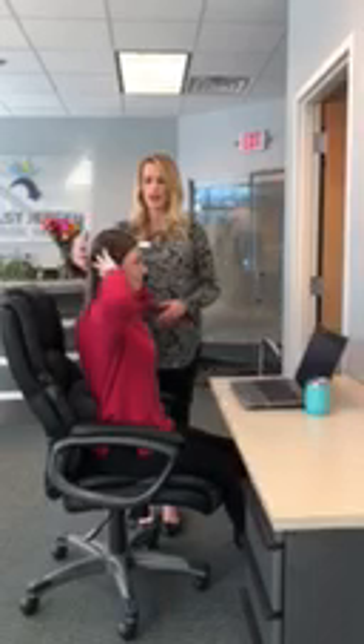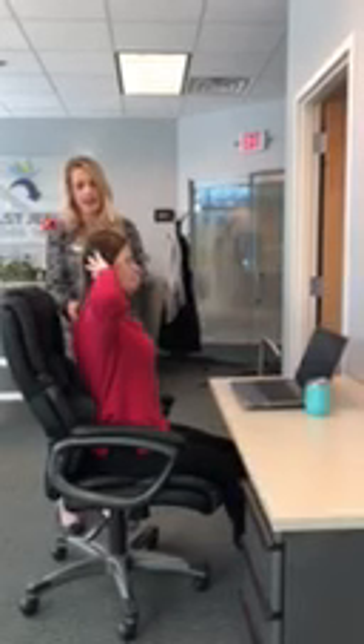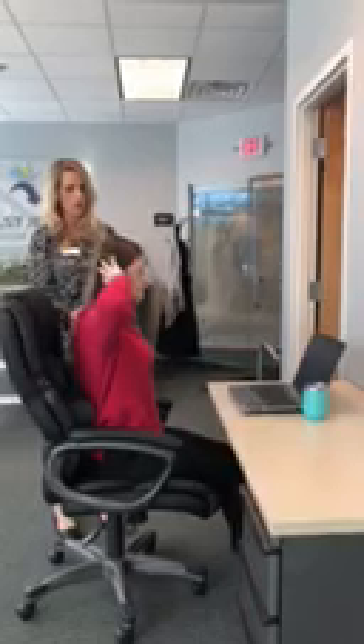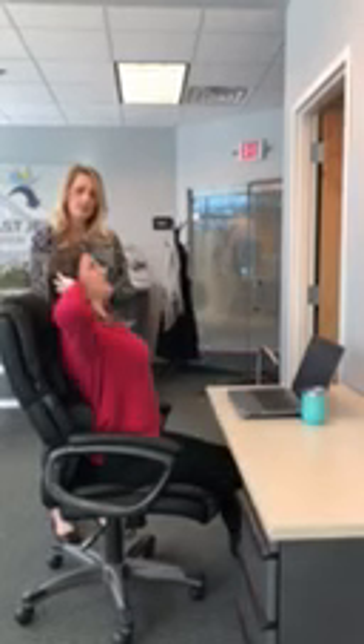The next exercise is repeated thoracic extension. You'll put your hands behind your head and extend at your upper back over the roll. I would suggest doing 20 repetitions of these one to two times a day or as needed.